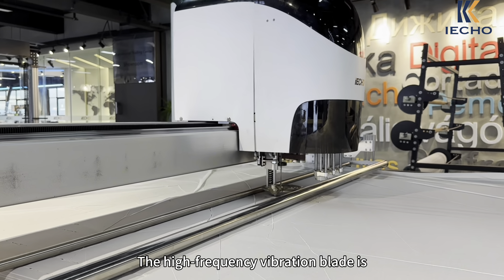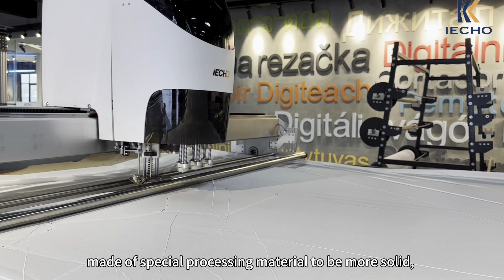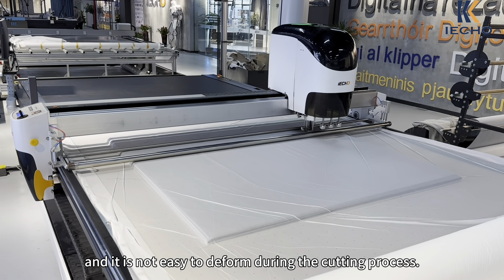The high-frequency vibration blade is made of special processing material to be more solid, and it is not easy to deform during the cutting process.